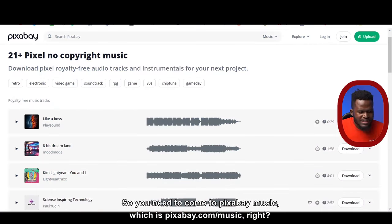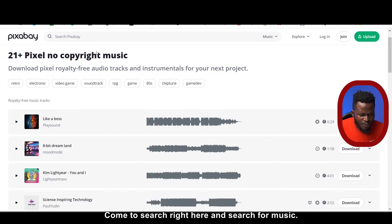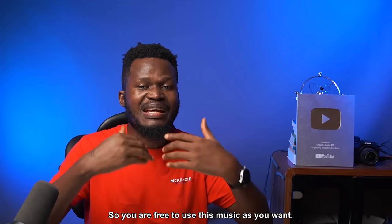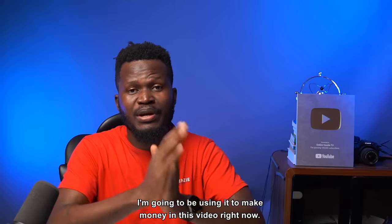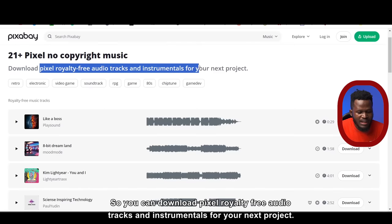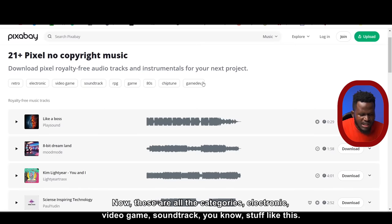You need to come to Pixabay Music, which is pixabay.com/music. Come to search right here and search for music. The interesting thing is that all this music has no copyright, so you are free to use this music as you want, and we're going to be using it to make money. You can download free audio tracks and instrumentals for your next project. These are all the categories: electronic, video game, soundtrack, and more.